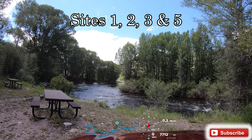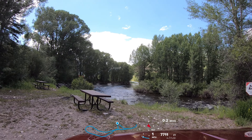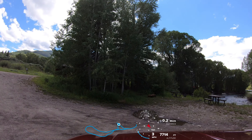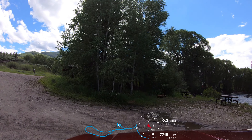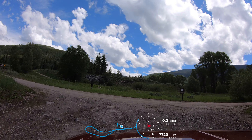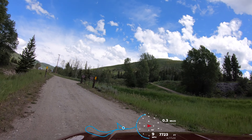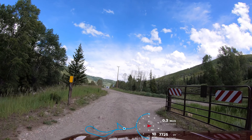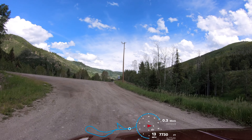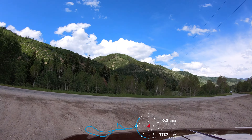Be sure to check out the description below this video for additional information about this campground and the surrounding area. If you're viewing from a mobile device such as a cell phone or tablet, you'll have to click on the drop-down arrow on the right side just below where the video is playing, and that will pull up the video description. Inside the video description we include some information that we don't always remember to mention while recording, and we also include a link to a Google map we've created that shows all of the campgrounds we've made videos for. On that map you can click on any pin and get a link to the video for that campground.